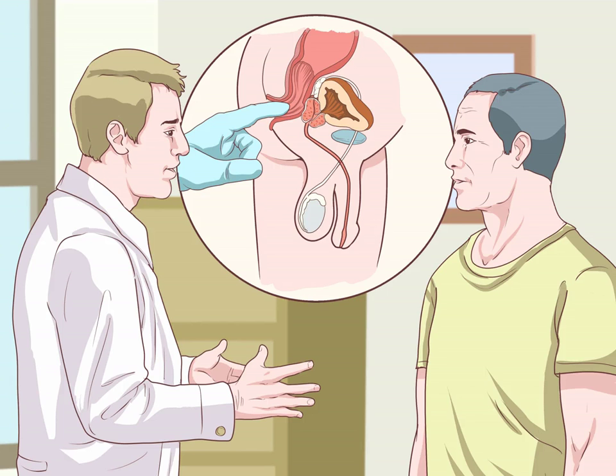Performing the at-home stool test. Evaluate your level of risk for colon cancer. See your doctor at age 50 to begin self-screening, and earlier if you believe you have additional risk factors. Your doctor will let you know at what age you are eligible to begin.